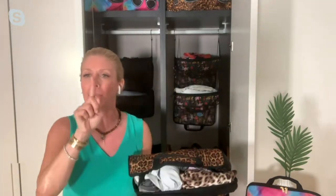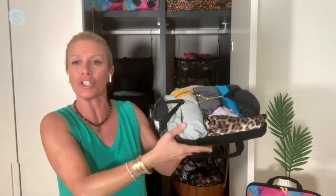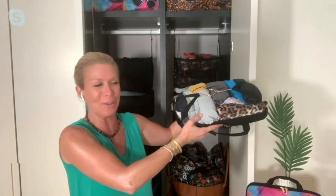We literally unpack in 90 seconds — from home to suitcase to closet. I put on my Instagram how to pack the perfect cube, how to roll it, what's full. It's on there right now. I tagged Courtney and Amy. This cube here is actually our laundry. Let me just show you how it works.